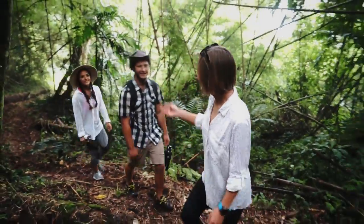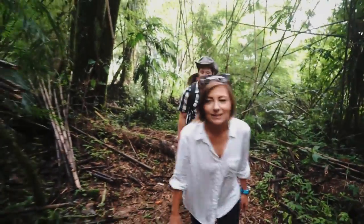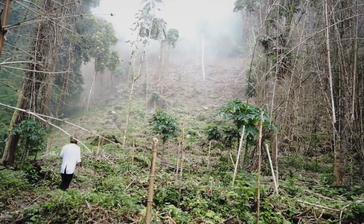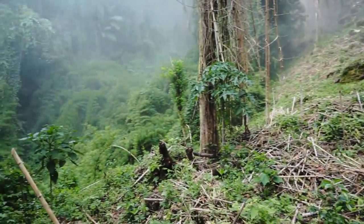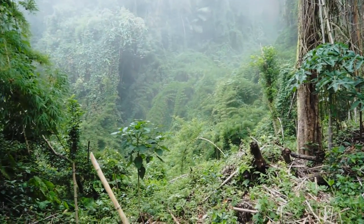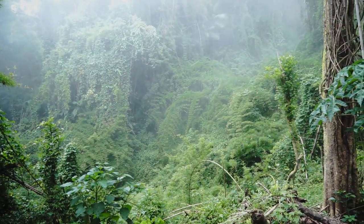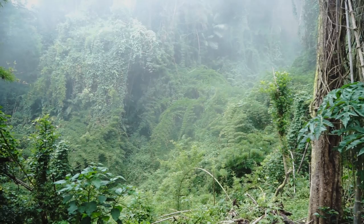This is like 10 steps from where I stopped recording last — and it's rainforest. Drastically different environment. Maybe 20 feet and there's bamboo. Look at that — that looks like a rainforest, people.